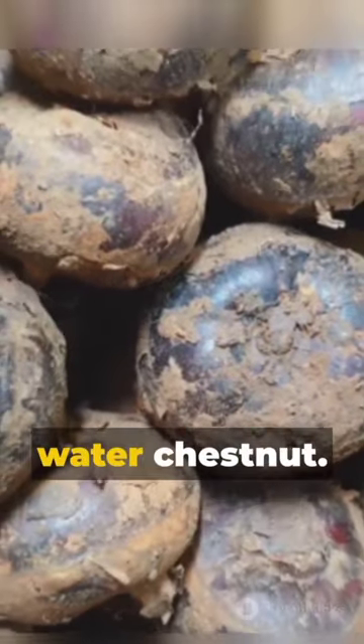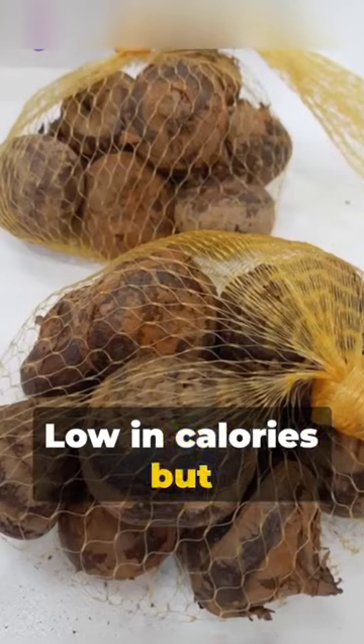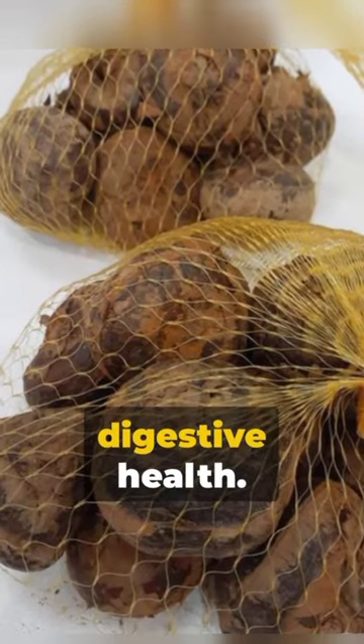Don't underestimate the humble Chinese water chestnut. Low in calories but high in nutrients, this one's a potential champ for digestive health.